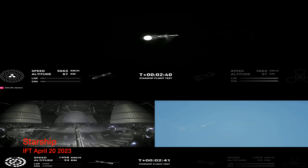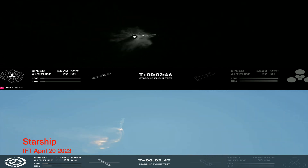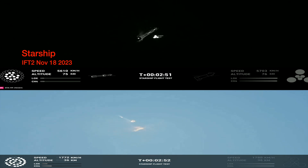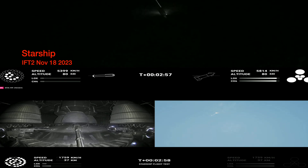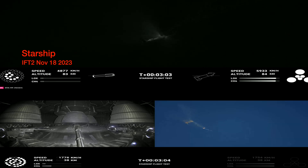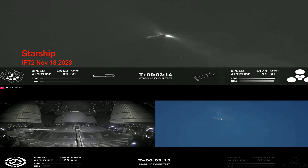Continuing to fly. Two minutes forty seconds. Let's get ready for main engine cutoff. Beginning to flip. Stage separation. Boost back start up. We're hearing cheering. The first ever successful hot stage for SpaceX.